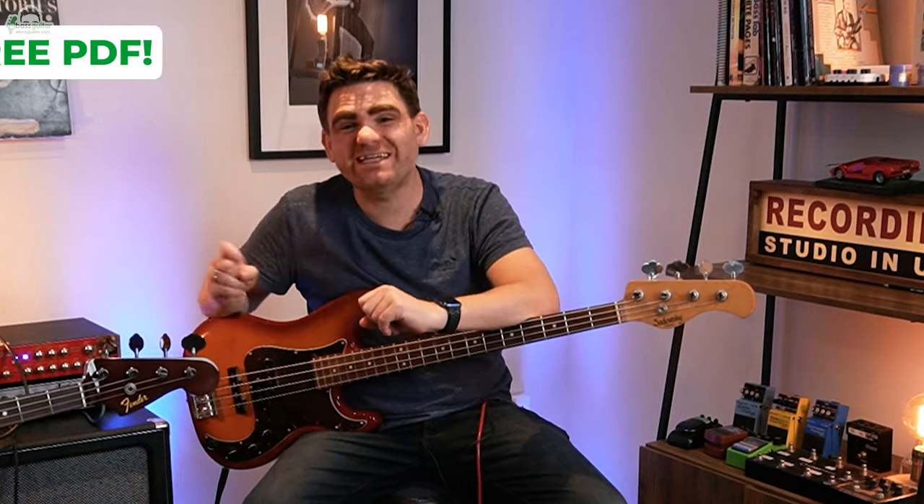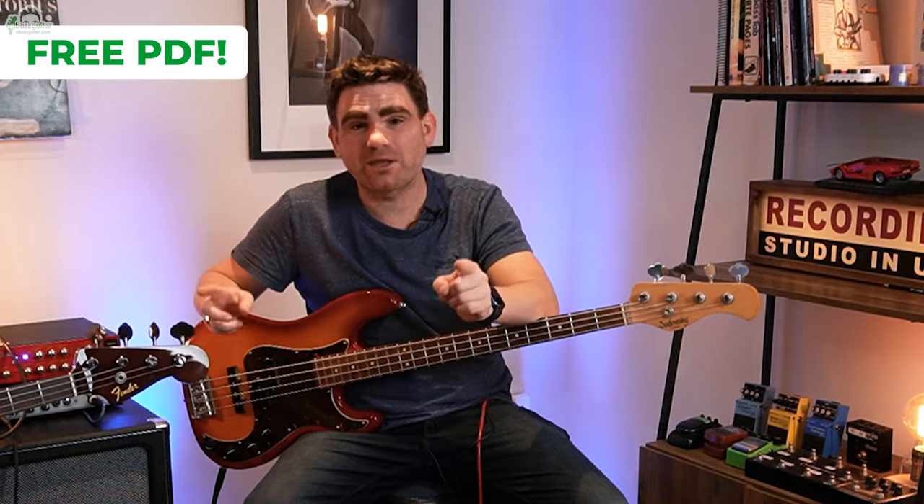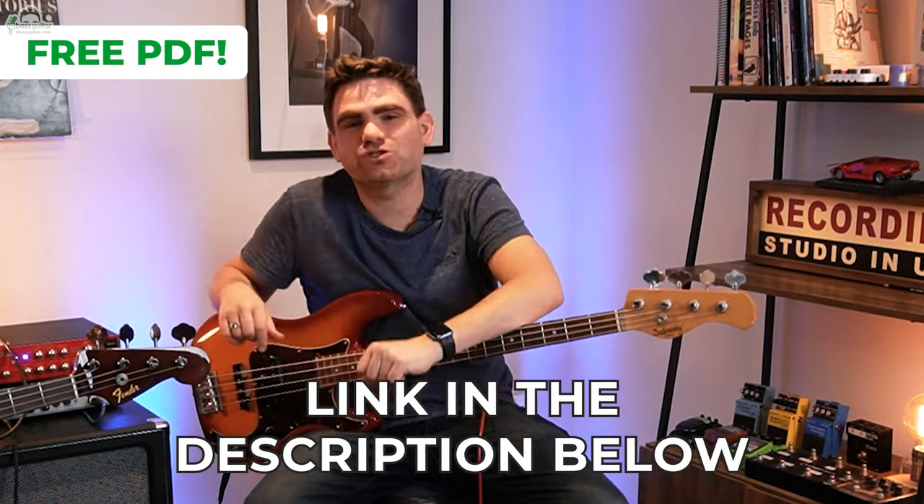Before we hit the lesson content, I want you to know there's a completely free PDF which comes with this lesson. If you want to see everything we're discussing today written out in standard notation and tab, be sure to grab that PDF. There's a link in the description below.